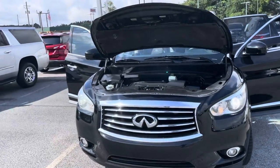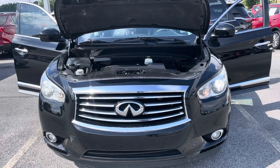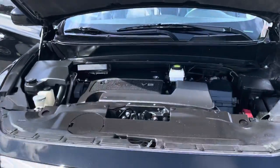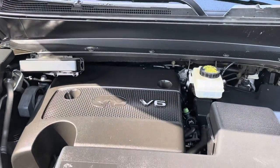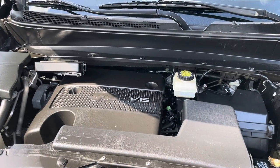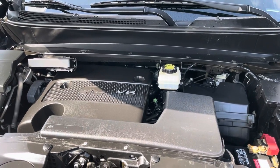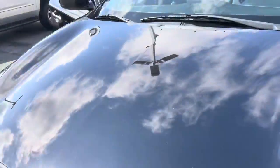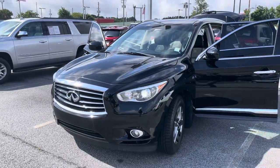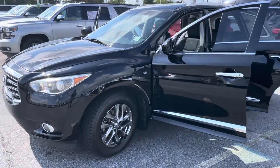A lot of chrome in the front — see that chrome front grille. Fog lamps down at the bottom to the left and to the right. You have your high intensity beams. The 3.5 V6 gives you about 268 horsepower, and also about 25 miles per gallon on the highway. So not a big gas guzzling vehicle. This QX60 is going to give you that midsize feel and that midsize fuel economy.